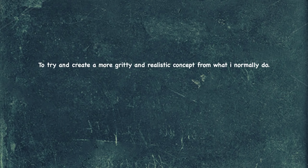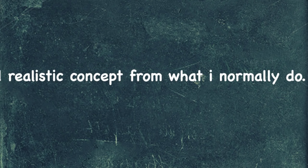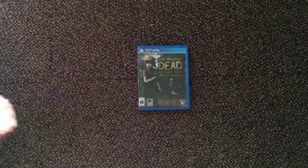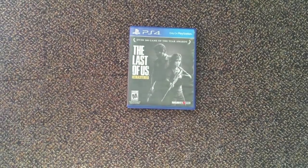Goals. My objective with this piece was to challenge myself and create a more gritty and realistic concept from what I normally do. Second, to use a more soft and subtle lighting situation. And third, to include environmental storytelling. I'll be inspired by The Walking Dead, Destiny, and The Last of Us on PS4.